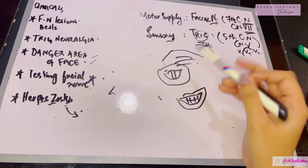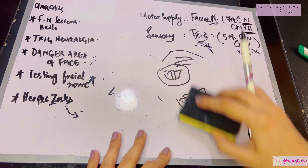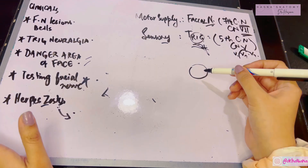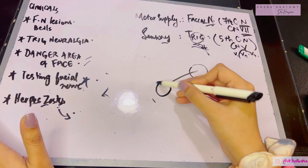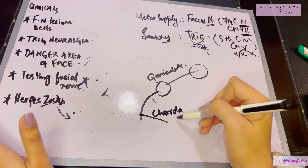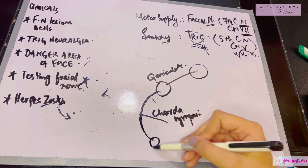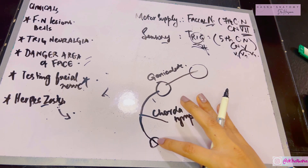If the patient cannot perform any of these functions, the facial nerve is damaged. The facial nerve is the seventh cranial nerve, arising from the pons. It first forms the geniculate ganglion, from which the chorda tympani nerve arises — the chorda tympani enables taste sensation in the anterior two-thirds of the tongue. After the chorda tympani, the facial nerve exits the cranium through the stylomastoid foramen.